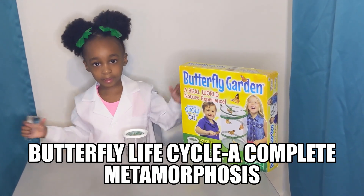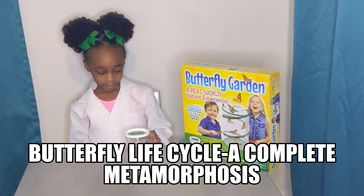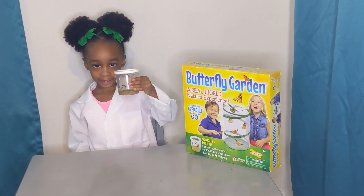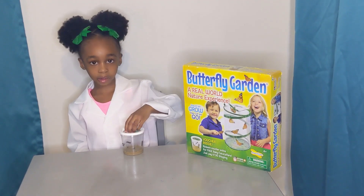Hi everybody, I'm Devon from Devon's Lab. Devon, what do you have in front of you? I have caterpillars. Caterpillars? What are you going to do with those? We're going to see how they turn into butterflies.